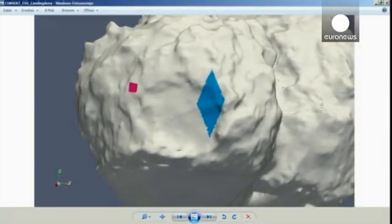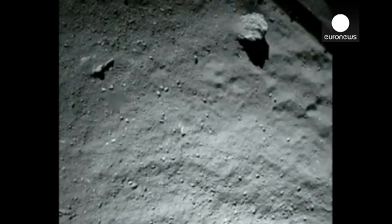The dishwasher-sized lander took seven hours to descend from its mothership Rosetta. It rotated, bounced awkwardly, but ultimately landed successfully on the comet's surface.